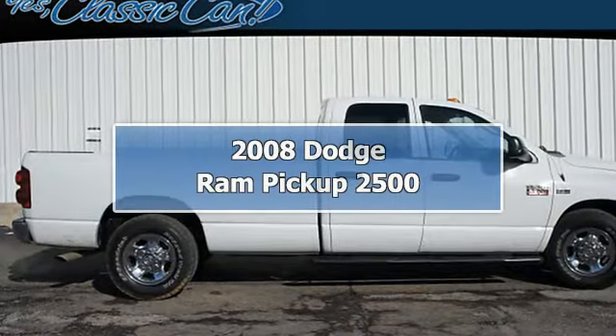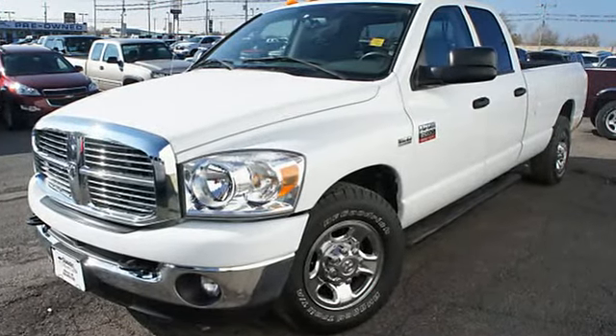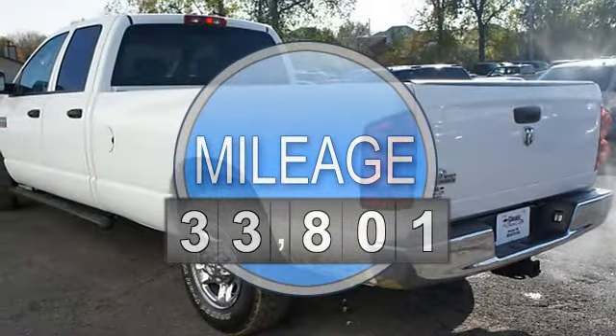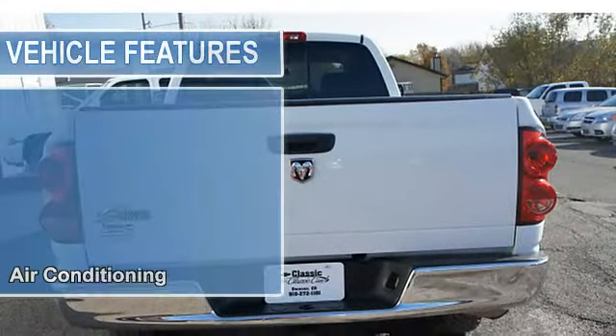2008 Dodge Ram Pickup 2500 Crew Cab. This vehicle features the following equipment: automatic with overdrive, 8-cylinder, air conditioning, side impact door beams, tire pressure monitor, rear wheel drive, trailer wiring.